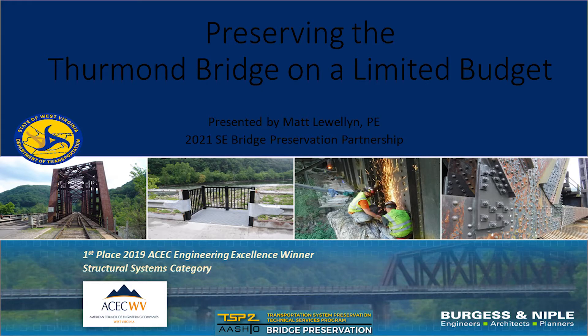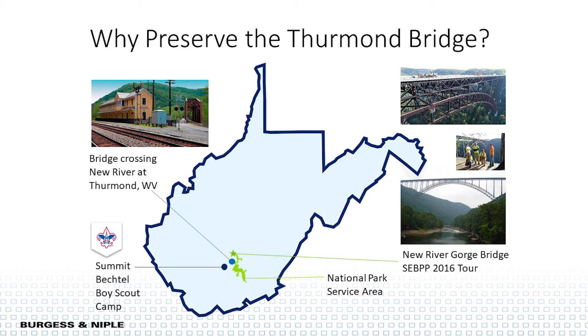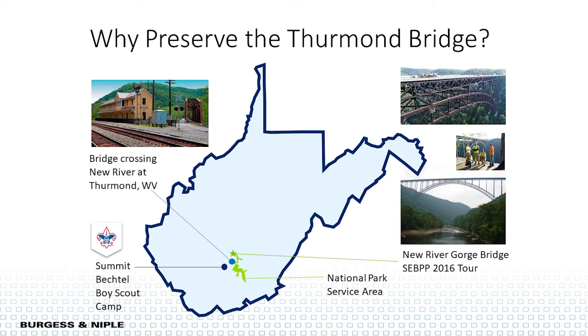I appreciate the opportunity to speak about the award-winning Thurman Bridge Preservation Project. The Thurman Bridge is close by the New River Gorge Bridge. We would be delighted to host another tour across there. Thurman is just upstream of the New River Bridge. It's also close to the Summit Bechtel Boy Scout Reserve, a 14,000-acre facility that hosts summits every other year with about 40,000 to 45,000 attendees.